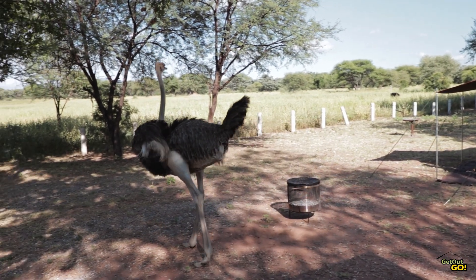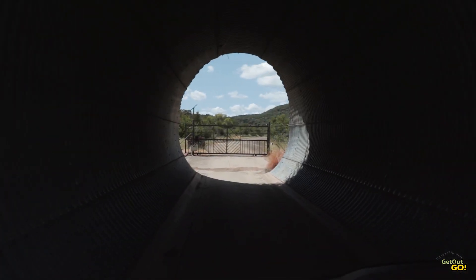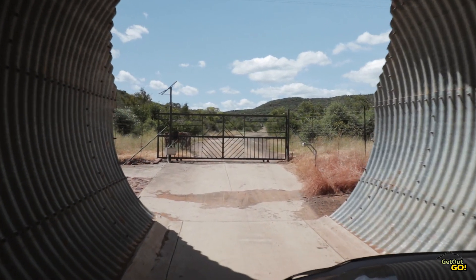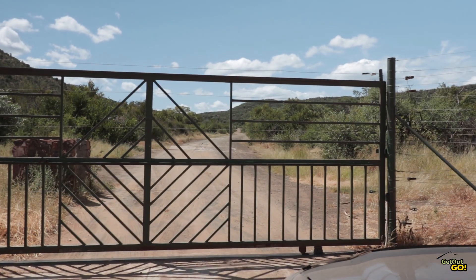Rhino, kudu, impala, wildebeest and ostriches are regular visitors to the camp. If you want to see the Big Five, you'll have to head over to the larger part of the park, as the two parts of the park are separated. The roads in Marakele are mostly dirt with some asphalt and paved sections. There is also a 4x4 only section.